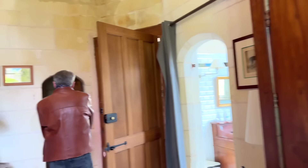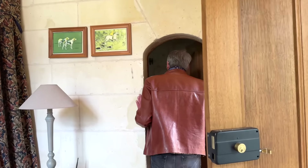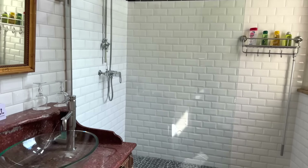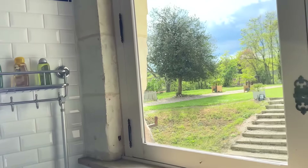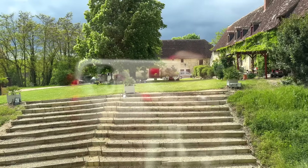I'll show you the bathroom — the loo is through there. This beautiful bathroom with the old stone still showing. Huge shower and a very, very beautiful sink area. And again, a beautiful view.